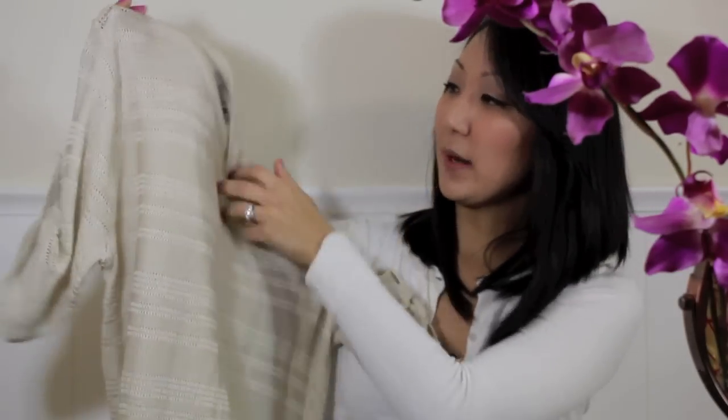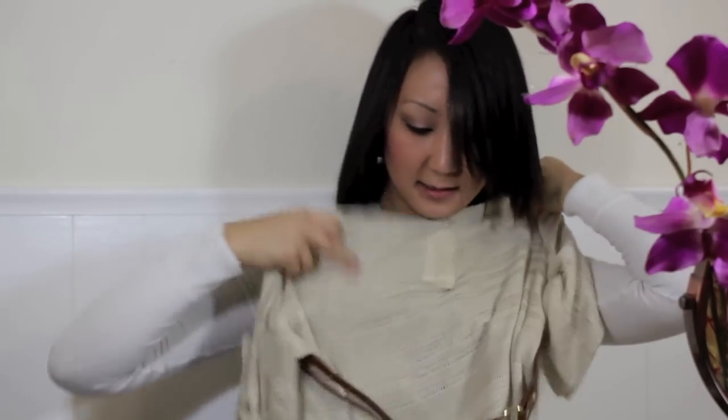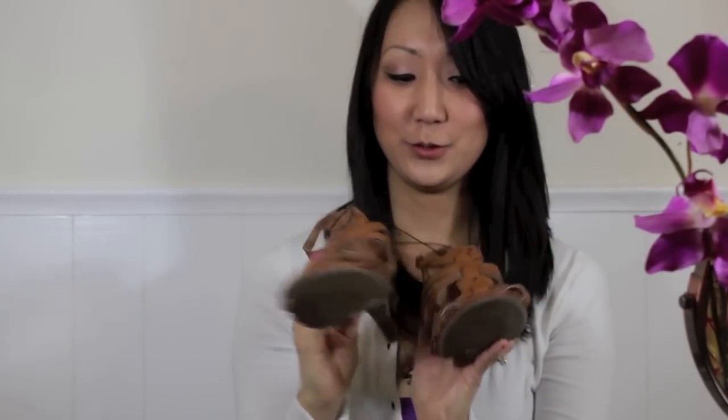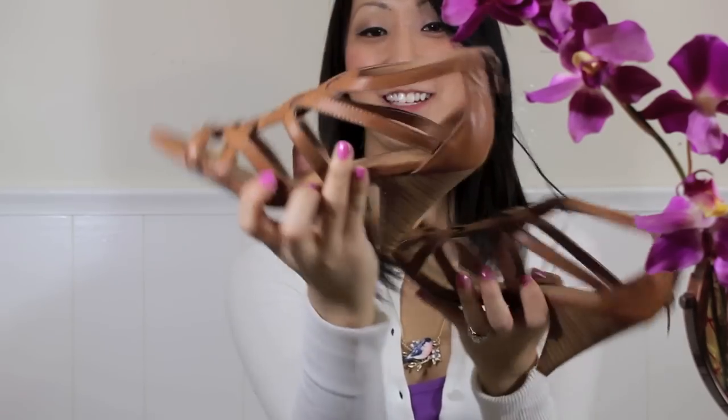I also picked up this cute little mesh sweater in a tan beige color. What I'm going to do is take one of the belts from H&M and put it around the waist — I thought it'd be super cute together. I also found super cute shoes — so adorable. I thought it'd be a really cute outfit: the beige top with some jeans, the belt, and the shoes all together. I'm really excited about that.